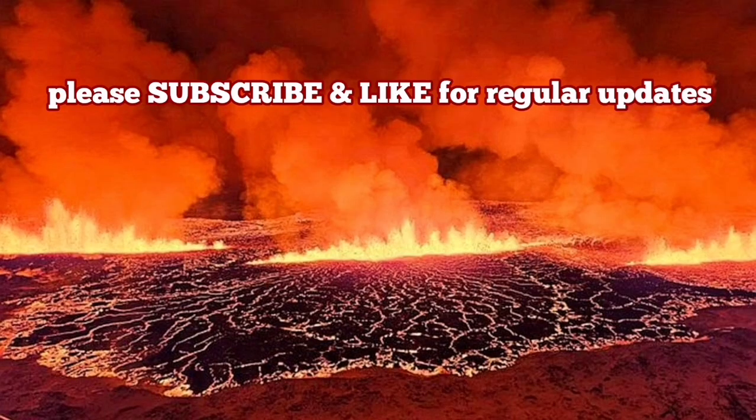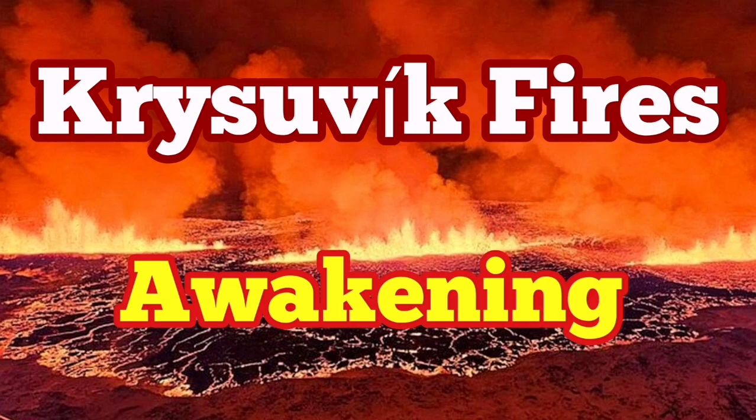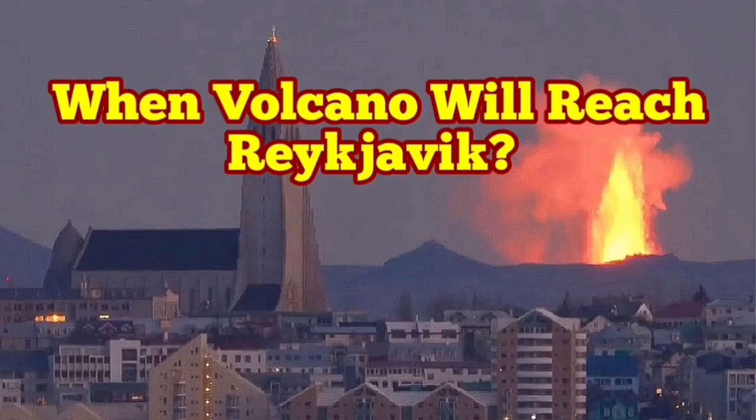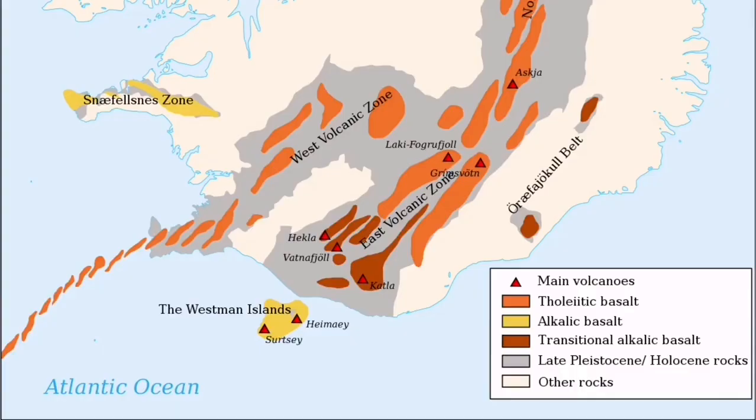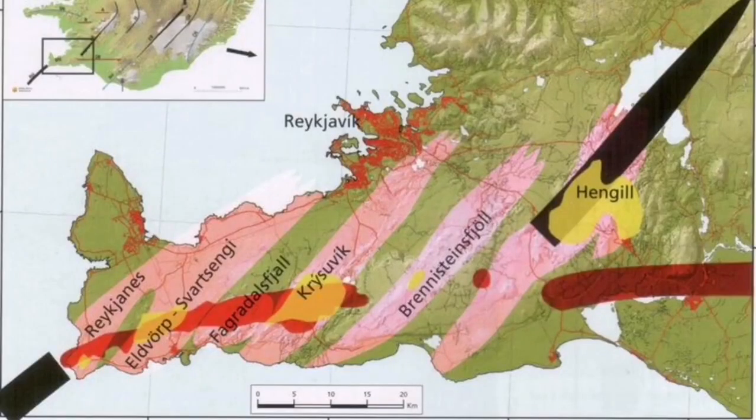When it happens, it will be big. It may reach Reykjavik. I have a video I will show you that, although in this video I called it part of the Fergadestral system. When the mid-Atlantic ridge reaches Iceland, it has created several peninsulas. One of them is the Reykjavik Peninsula, created by the volcanic systems whose names you see here.